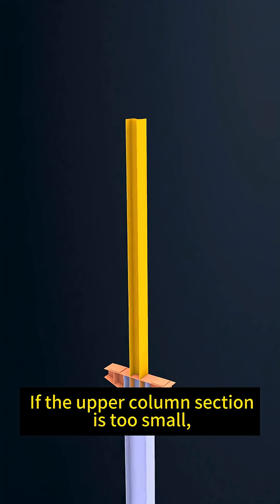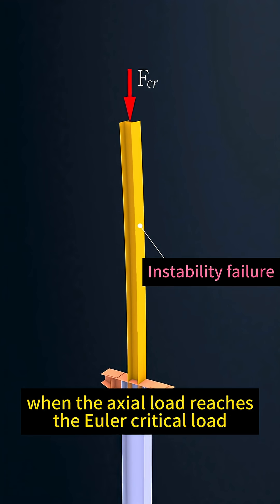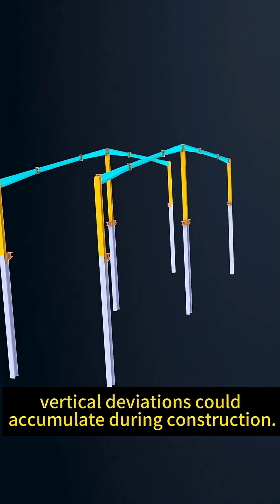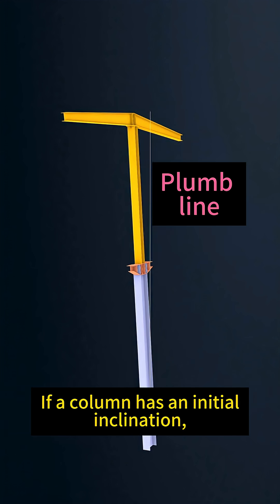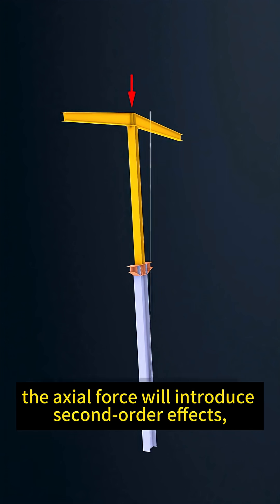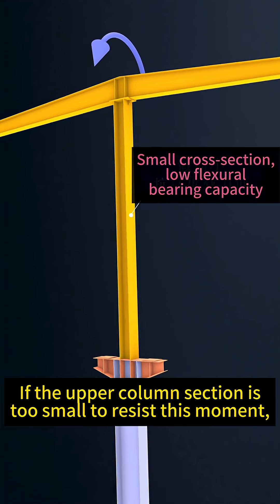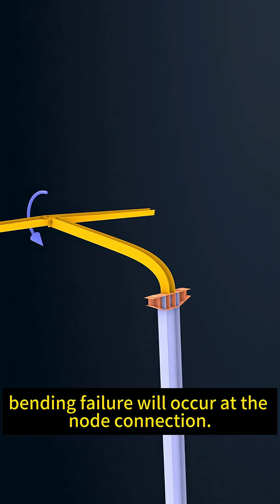If the upper column section is too small, it can experience out-of-plane buckling when the axial load reaches the Euler critical load, meaning it bends like this. Additionally, due to the lack of a bracing system, vertical deviations could accumulate during construction. If a column has an initial inclination, the axial force will introduce second-order effects, generating an out-of-plane bending moment. If the upper column section is too small to resist this moment, bending failure will occur at the column connection.